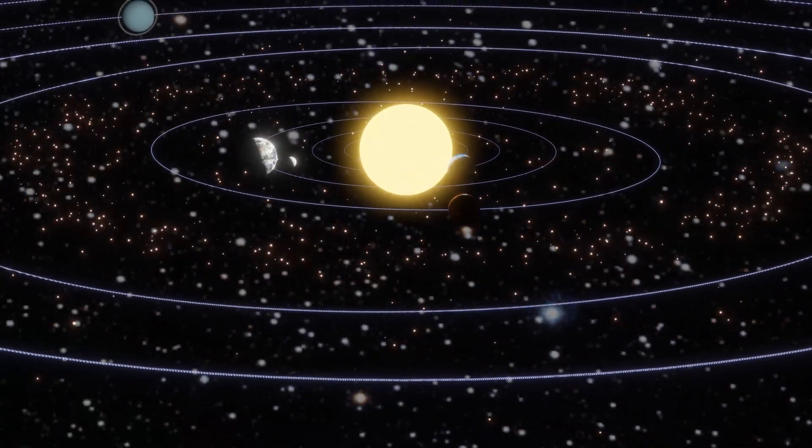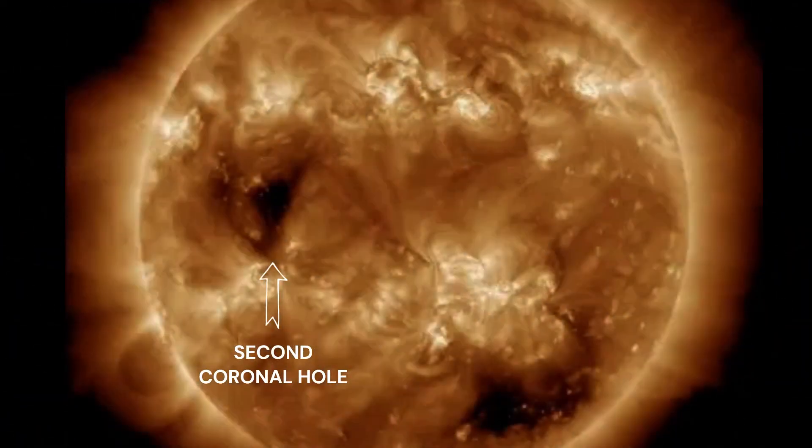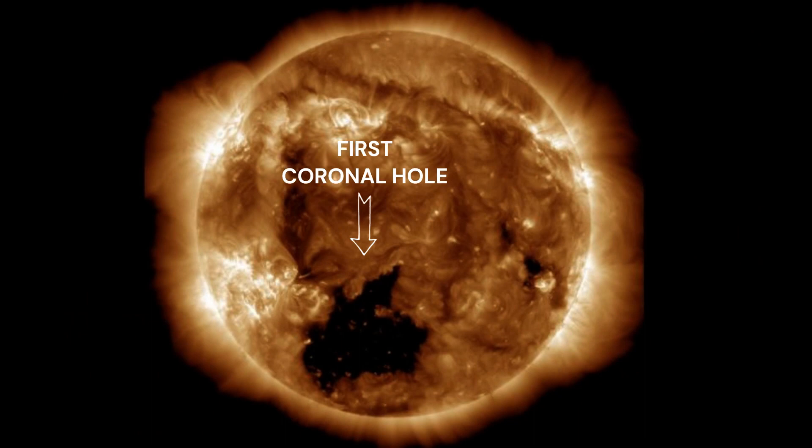A giant hole has appeared on the surface of the sun and it could send 1.8 million mph solar winds toward earth. It follows the discovery of a coronal hole on the sun 30 times the size of earth. As this first hole begins rotating away, a new giant coronal hole about 18 to 20 earths across has come into view.